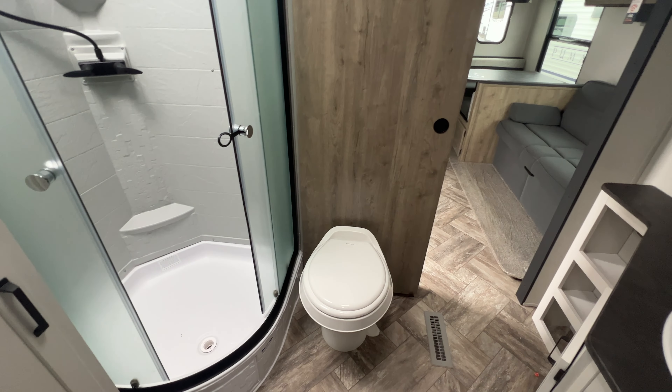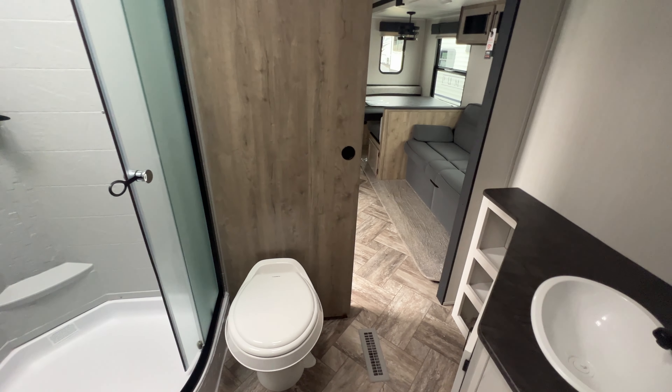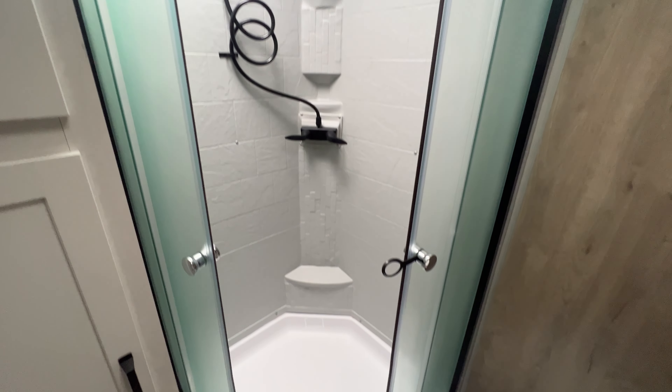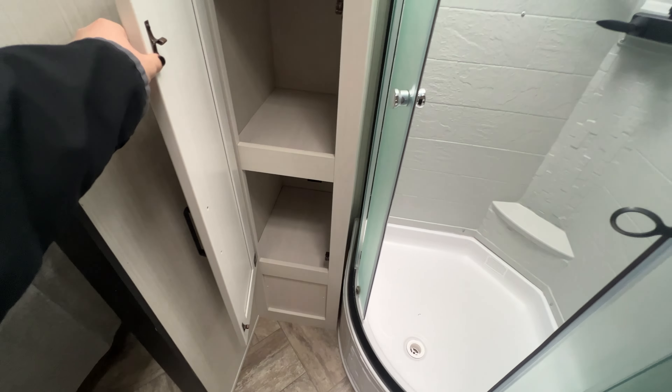As soon as we exit, you are in the pass-through bathroom, so you can close off the main entrance and use this space to get ready in the morning. Rounded out shower with lots of room to turn around in, and you have plenty of cabinet storage space for your towels and linens. Foot flush toilet, sink, storage down below, open shelving, and even a soap and toothbrush holder already installed and built in. Hook for your towels and a medicine cabinet.